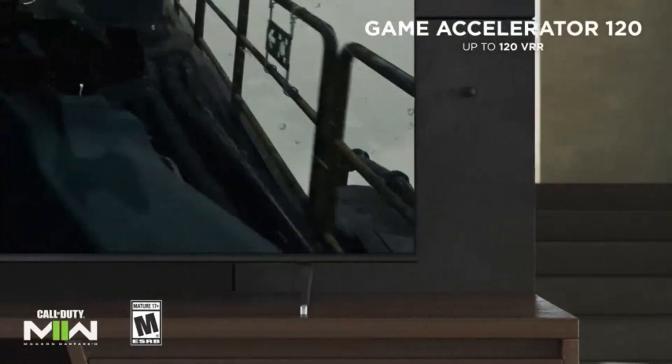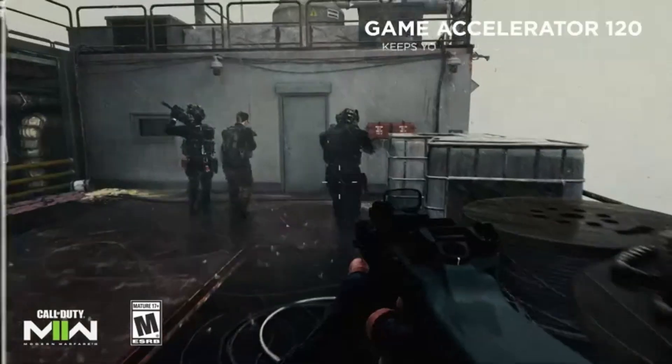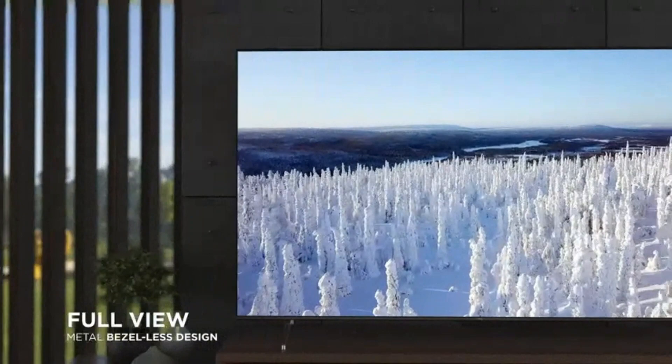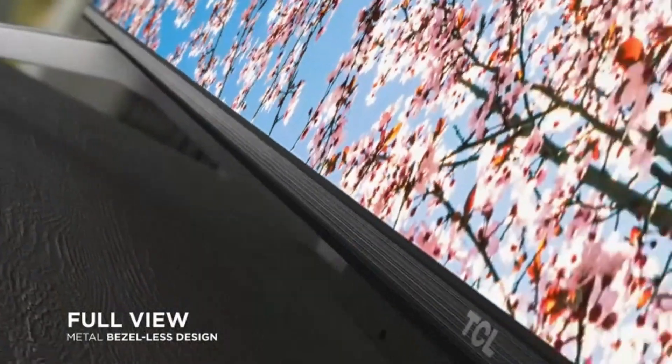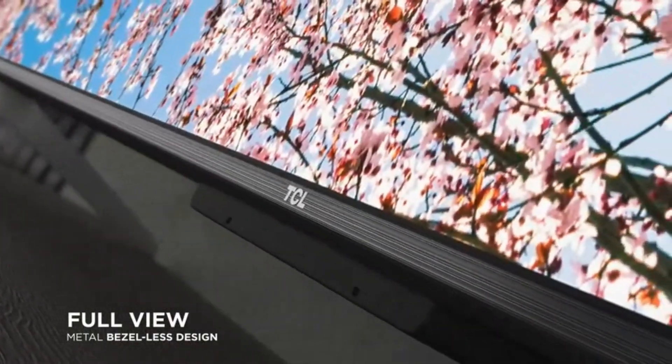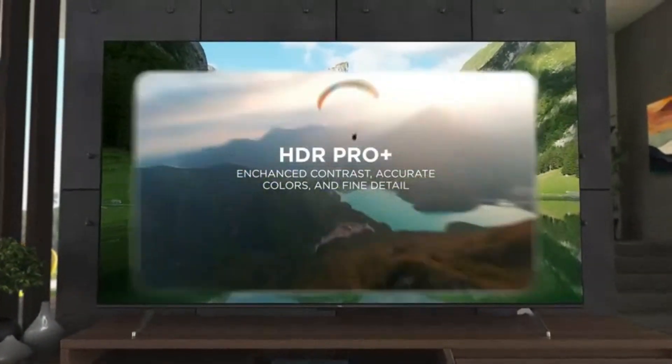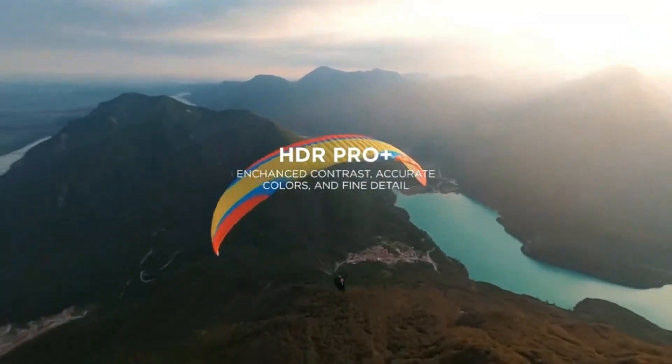Smart Voice Control: Take control of your TV and smart home devices with voice commands. Utilize built-in voice assistants like Amazon Alexa or Google Assistant to search for content, control playback, adjust settings, and more — all hands-free. With its sleek and modern design, the TCL UHD Smart LED TV adds a touch of elegance to any living space.